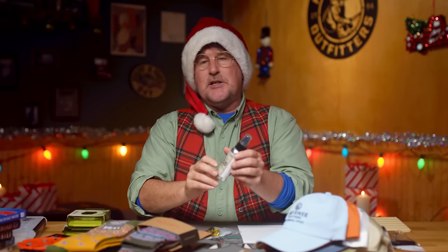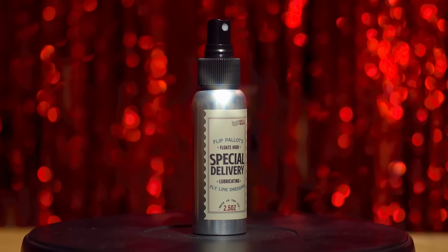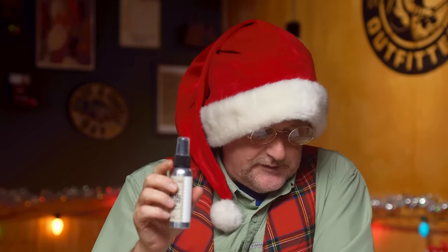How about the new Flip Palette Special Delivery Fly Line Dressing? If the angler on your list hasn't used this stuff, you've got to get it for them. It's so easy — you just spray it right onto your fly reel while the line's on there, it penetrates down through all the coils, and your fly line will feel just like butter. It shoots through, it floats like a butterfly and stings like a bee. Flip Palette Special Delivery Fly Line Treatment is only available at Mad River Outfitters.